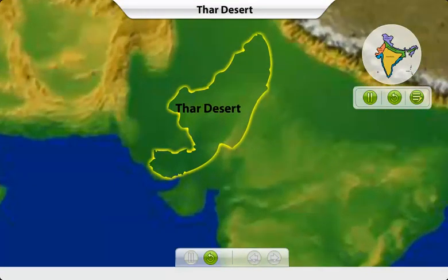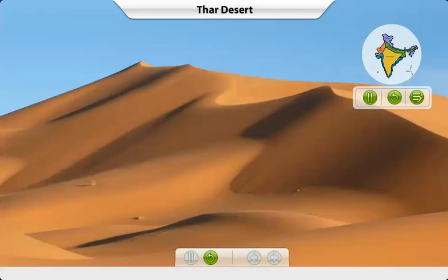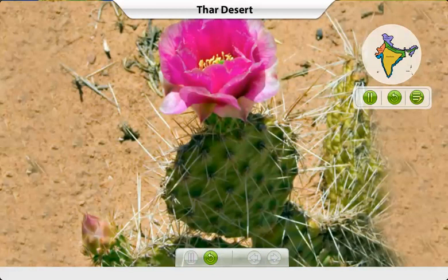The Thar Desert lies in the northwest. You will be amazed to see the pattern created by the wind on the sand dunes. Since water is scarce in the desert, plants like cactus grow here.